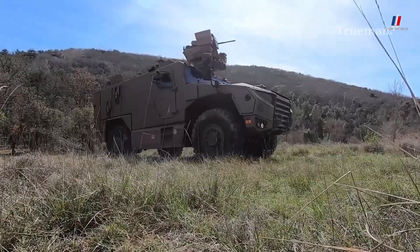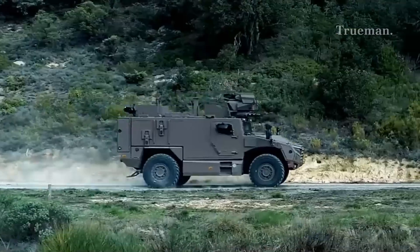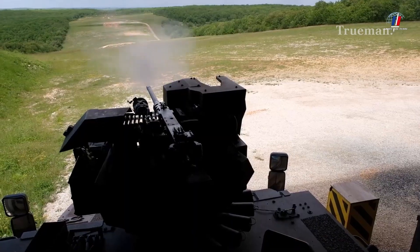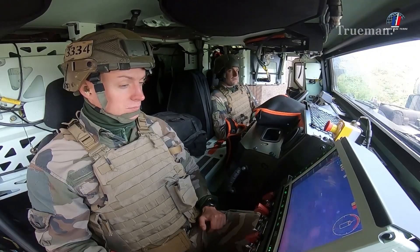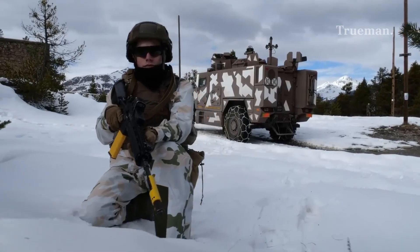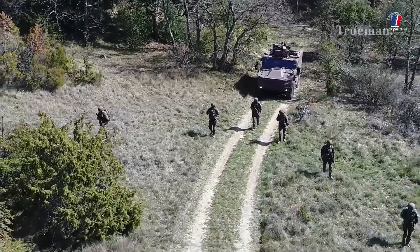In the dynamic world of military technology, the VBMR-L Cerval emerges as a cutting-edge solution for modern warfare. Designed to meet the evolving needs of the French army, the Cerval is a versatile armored vehicle that promises to enhance operational capabilities across various combat scenarios.